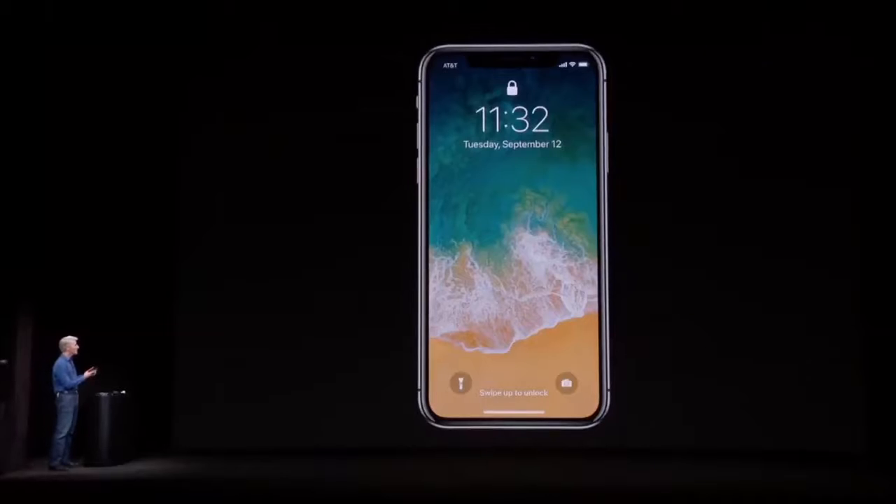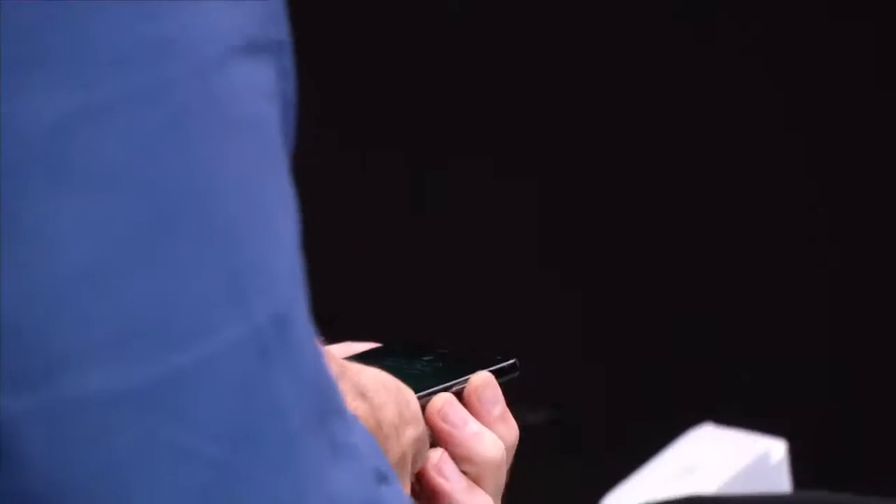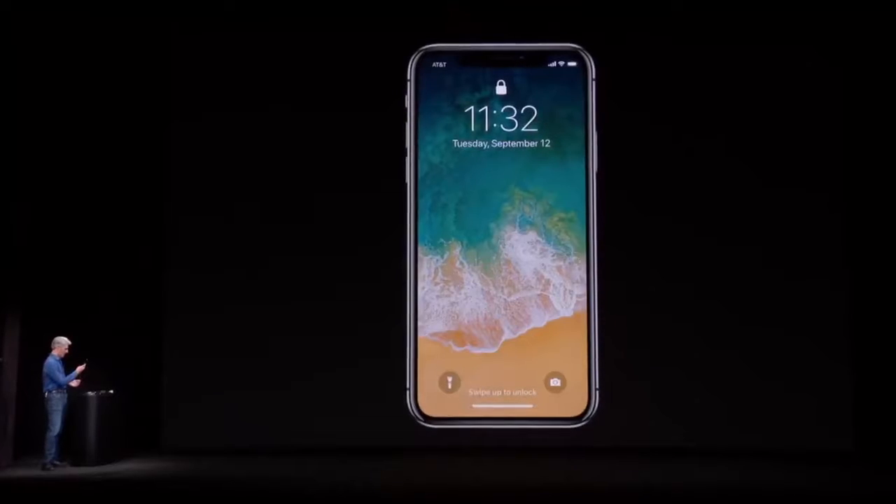Here is iPhone 10. Now, unlocking it is as easy as looking at it and swiping up. Let's try that again.